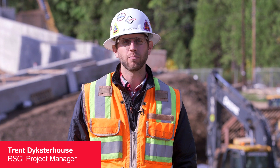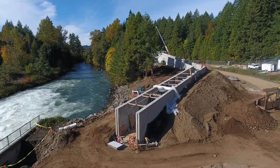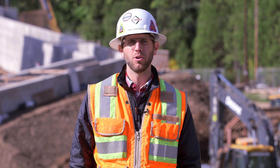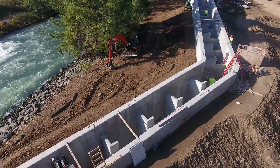My name is Trent Dykstra-House. I'm the project manager for RSCI at the Fall Creek Fish Facility. We were contracted on this job by the U.S. Army Corps of Engineers to build a fish facility, upgrade the existing fish facility, and build a new fish ladder to be able to transport native salmon and endangered steelhead species.